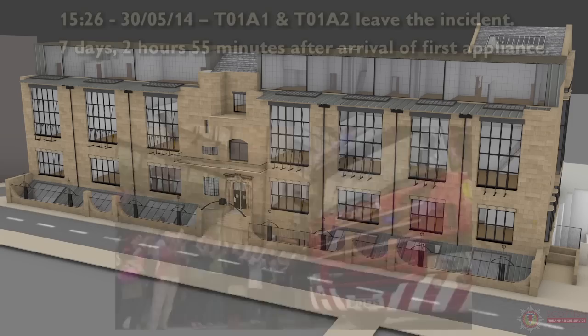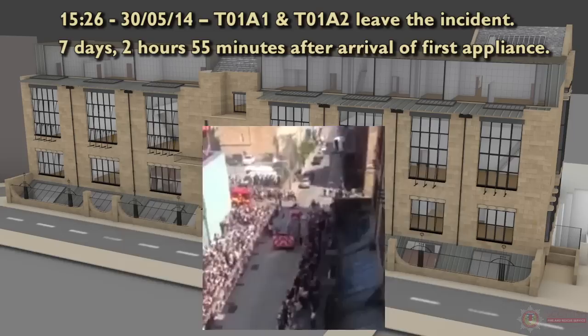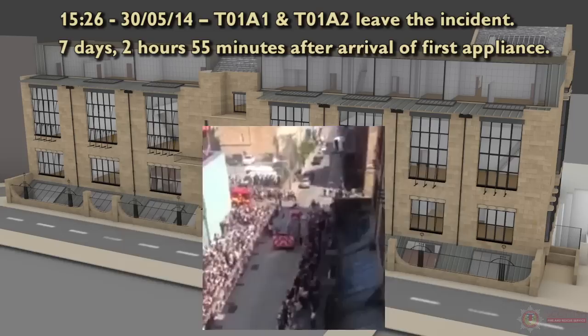At 10:20 on the 24th of May, a stop message was received. At 15:26 on the 30th of May, Tango 01 Alpha 1 and Tango 01 Alpha 2 left the incident — 7 days, 2 hours and 55 minutes after the arrival of the first appliance.